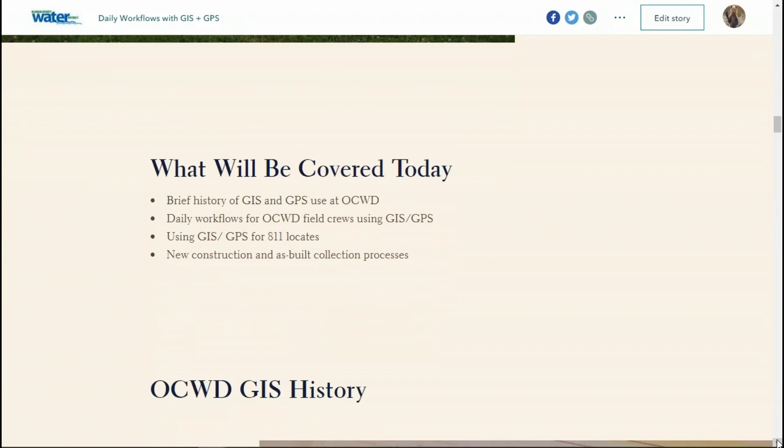I'm using the new story map format, which is a little different than the old one. What are we going to really talk about today? A brief highlights of our history using GIS and GPS, because it's part of the big picture that brought us to where we are. Then we'll talk about how we're using the latest developments in our daily workflows, mainly focusing on our field crews, our 811 locate processes, and our new construction and as-built collection processes that have really evolved in the last couple of years.